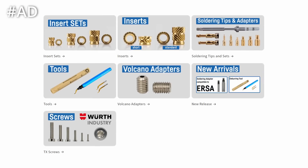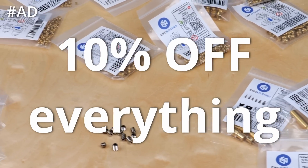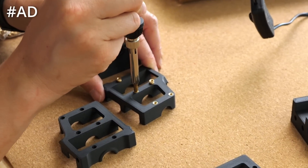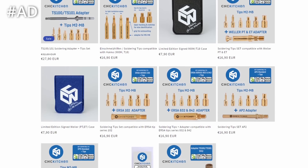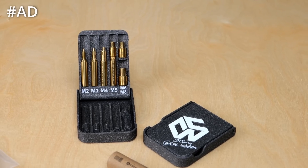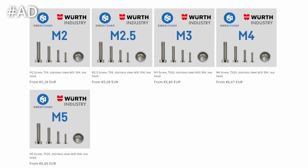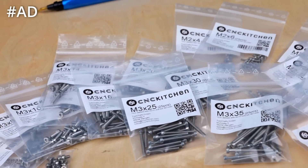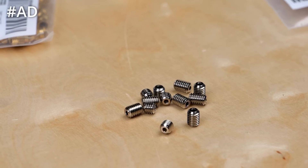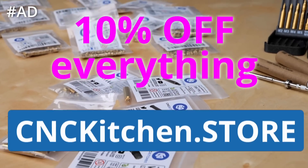Trips like this are supported by our own products at cnckitchen.store. We currently run a full week of Black Friday discount with 10% off everything and free shipping in Germany, or worldwide free shipping starting at 100€. Level up your 3D prints with heat set inserts, custom heat set insert tools for TS100 and pencil soldering irons, and limited edition signed cases for T18 and Weller tips. We also have high quality stainless steel torx screws, a deburring tool with special thin tips, and our third edition of Volcano Adapters made from nickel plated copper — all 10% discounted at cnckitchen.store.